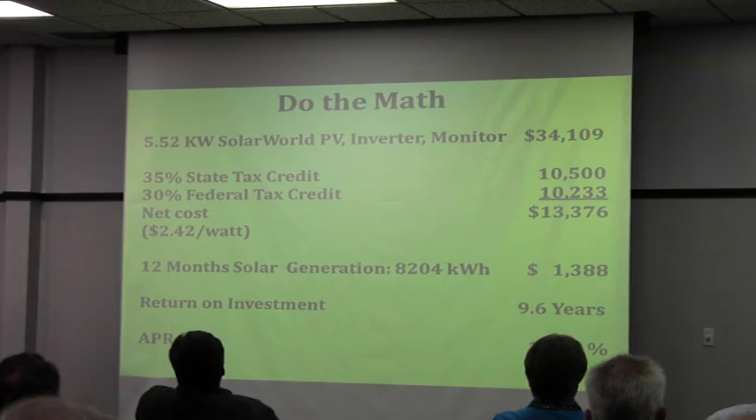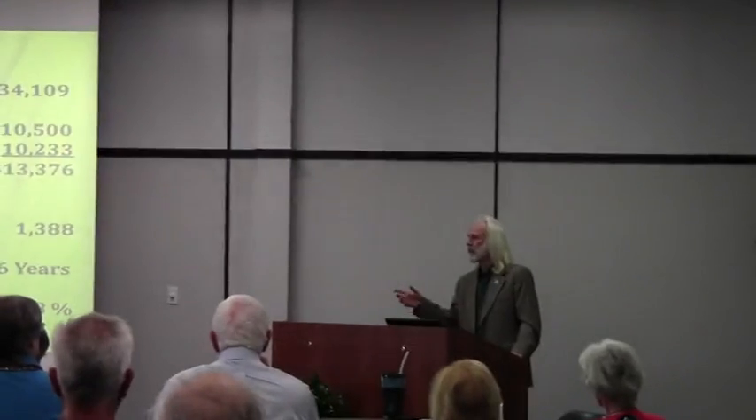Which came out to $2.42 a watt. And if you want to compare apples to apples, look at your cost per watt or your cost per kilowatt — that will give you a real number that you can compare across any system, any manufacturer, any installer, and know exactly what you're getting for what you're spending.